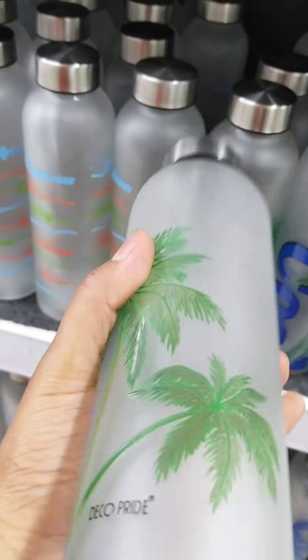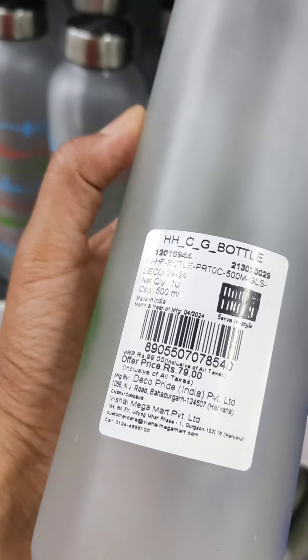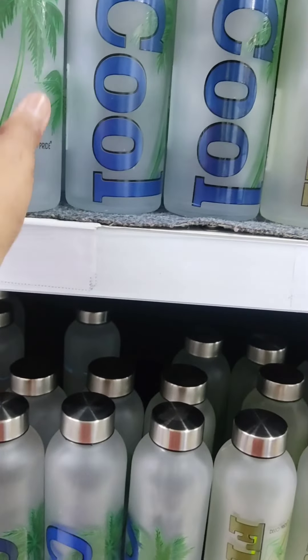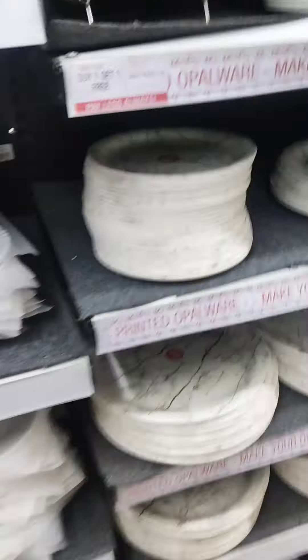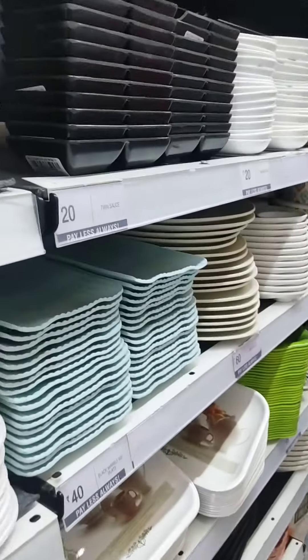This is a very good glass bottle and the price is only 79 Rs. I bought these 3 bottles — this is a very good 500 ml bottle. You will get a lot of crockery items here.